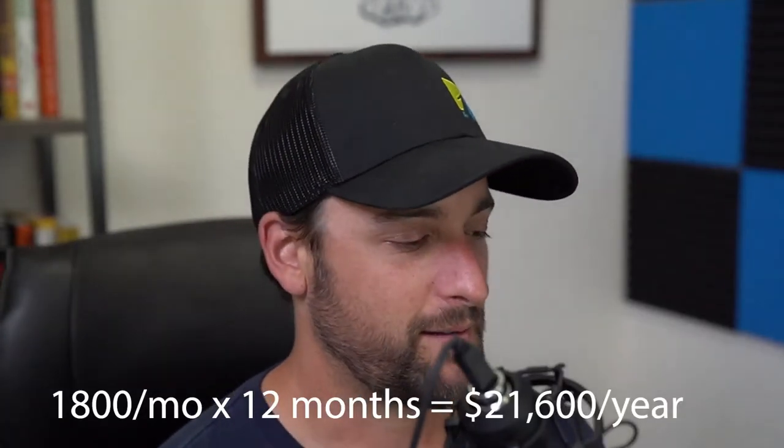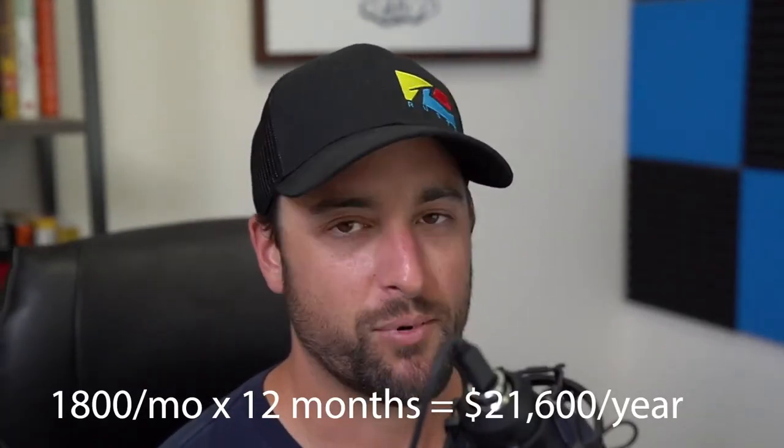I just talked to a guy who's been spending $1,800 a month on HomeAdvisor and he's basically barely breaking even on that. He spends almost $2,000 in a month, and after he does the couple jobs he gets from it, he makes enough money to just pay the credit card bill. That's the cycle we're helping people escape — spending a ton of money to get some jobs, doing those jobs, and discovering you didn't make a whole lot.